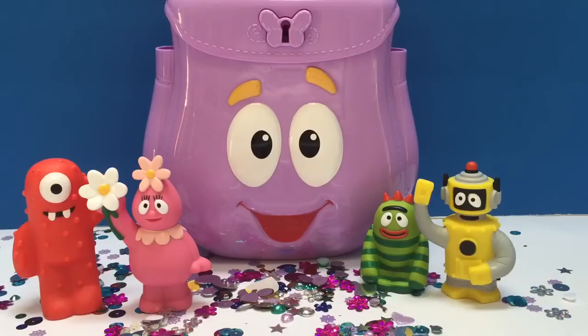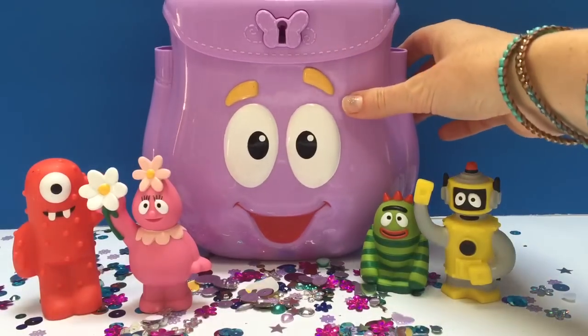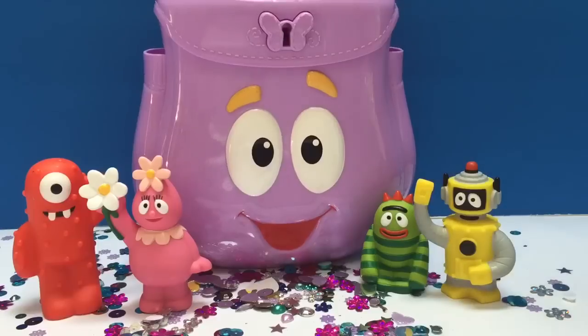Hello and welcome to Tiny Treasures! Today we're with the Yo Gabba Gabba gang and we're gonna open the Dora backpack.